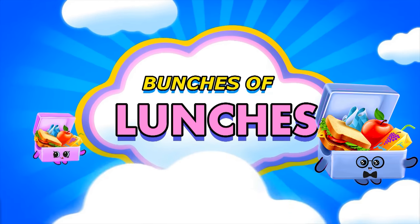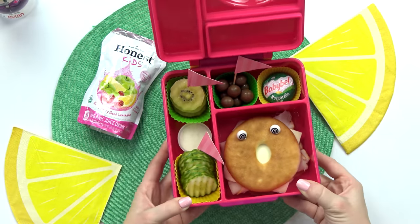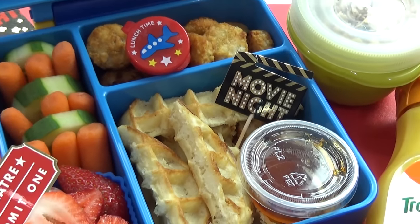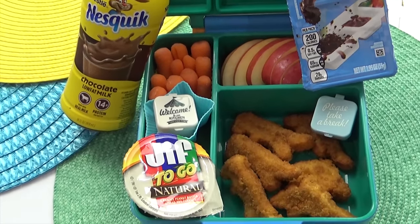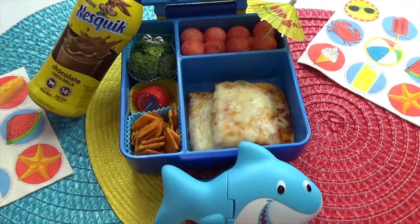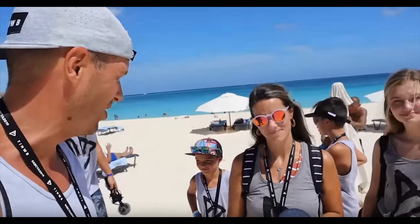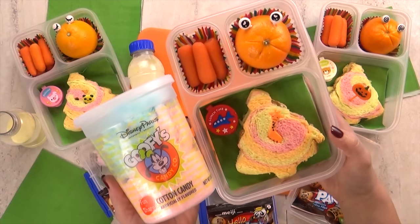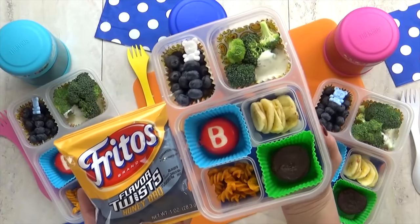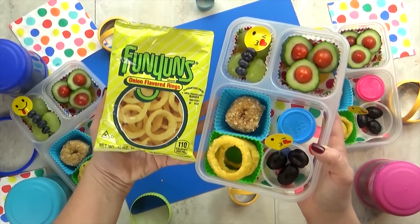Hey guys, and welcome to The Family Fudge. I'm Jennifer, and I am super excited about today's video because we've invited a mystery YouTube family to choose our lunches for us. And the mystery family is... We are huge fans of their channel. In fact, this is the second collaboration that we've done with them. Back in December, I made lunches for them, and that video has almost a million views. I'll go ahead and pop up a card right here if you wanna go check out that video.